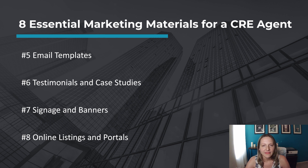Number eight, online listings and portals. Ensure that your property listings are well-presented and optimized on online listing platforms specific to commercial real estate, like LoopNet, CoStar, or Catalyst. Complete property descriptions, high-quality images, and accurate information are all crucial to attracting potential clients.